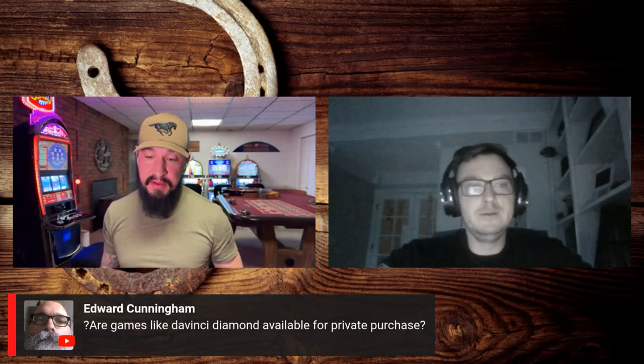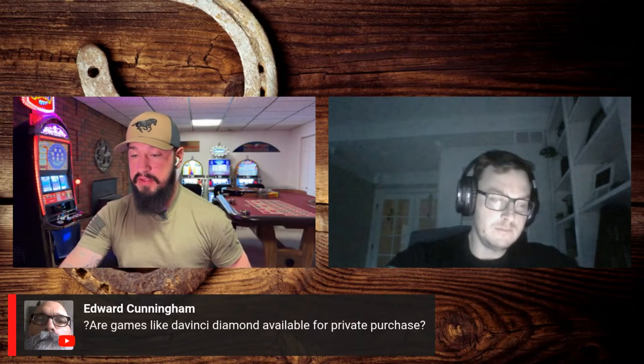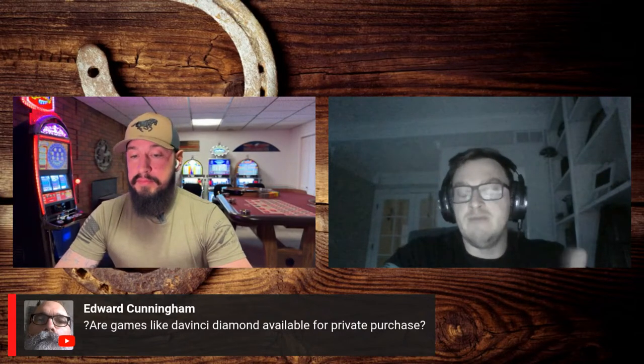Edward's asking about a DaVinci Diamond. They are available for purchase for the home. We can put it on a G20 or G23 — your typical cabinet that we sell a lot of. You can add a lot of games to it. It's what we sell the most of for affordability and the flexibility of being able to add games and having a lot of options.